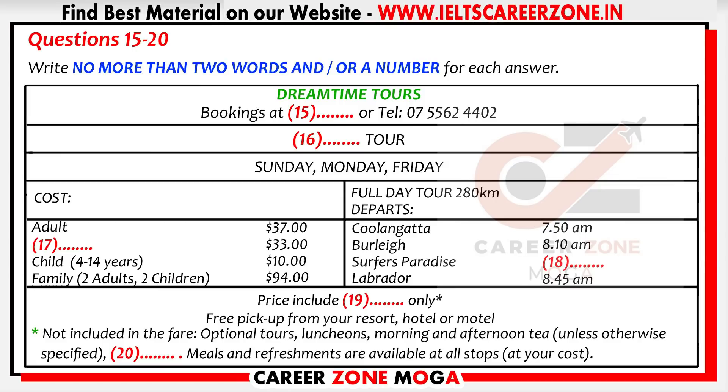If I've persuaded any of you to sign up for this tour, take a look at our Dreamtime Tours brochure. You'll see that you can book over the telephone, or you can make reservations through the reception desk. We generally have a member of staff meeting the desk from 7.30 a.m. to 9 p.m. every day of the week. If this is the tour you want, be sure to specify Green Mountain Tour, and note that these excursions are full-day tours on three days of the week only — Sunday, Monday, and Friday — although we're hoping to have a Saturday tour available by next year.